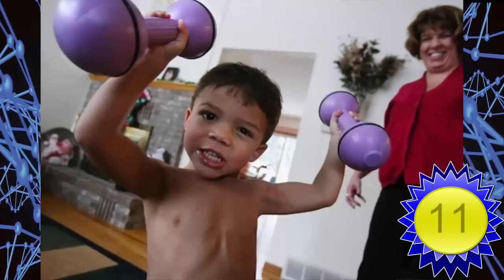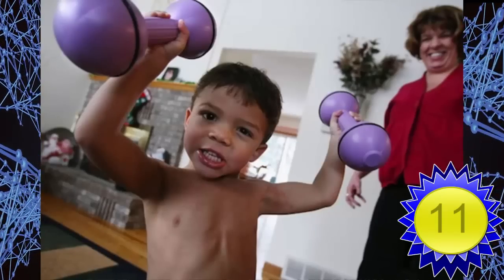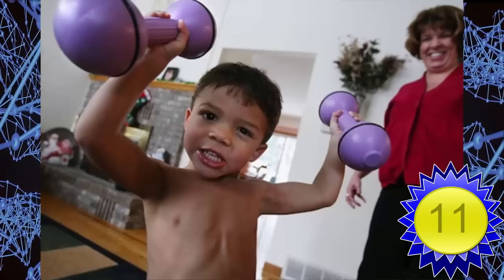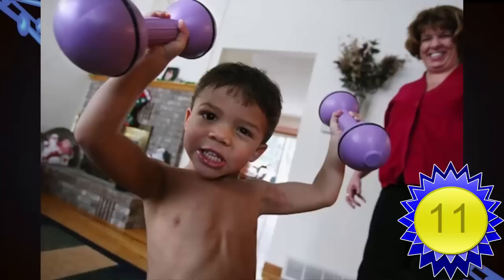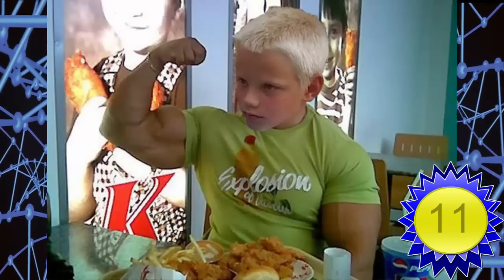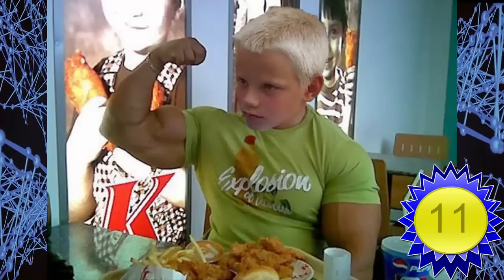Number 11: super toddlers. This mutation causes children to either not be able to produce enough myostatin, which limits muscle growth, or their bodies just don't respond to it correctly. Two notable cases in humans — one in Germany and the other in the US — both display super strength in comparison to most of their pint-sized peers.